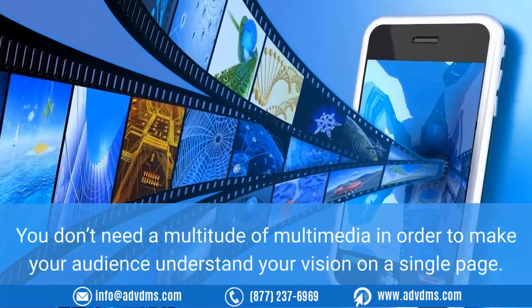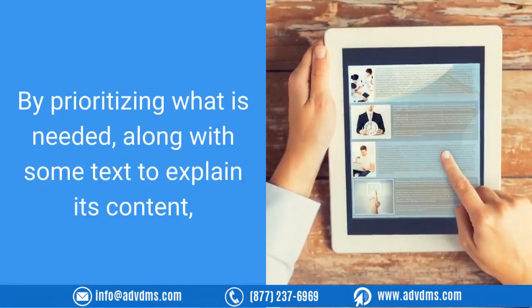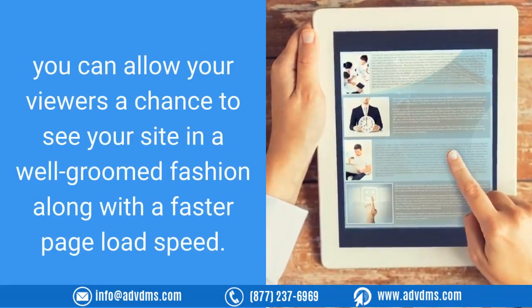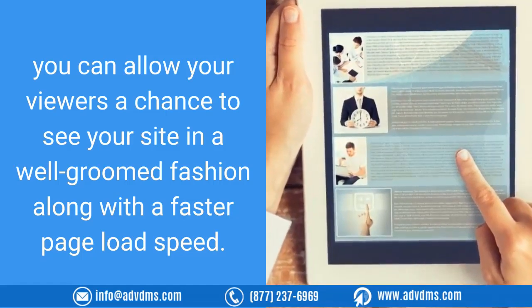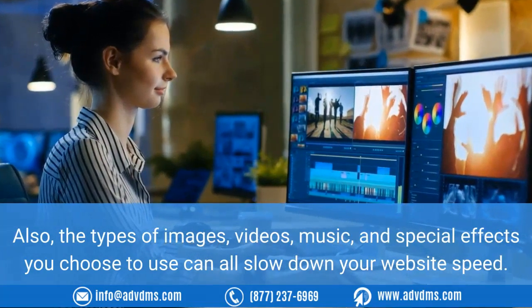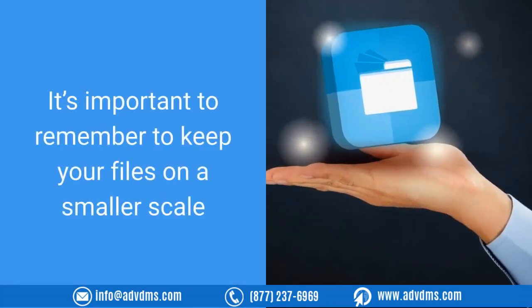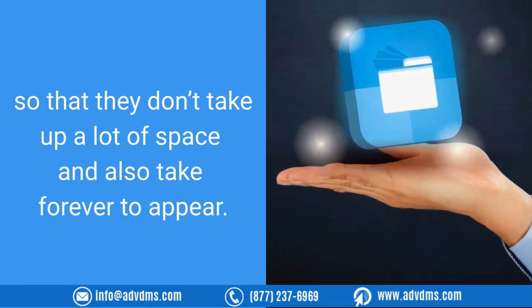You don't need a multitude of multimedia in order to make your audience understand your vision on a single page. By prioritizing what is needed along with some text to explain its content, you can allow your viewers a chance to see your site in a well-groomed fashion along with a faster page load speed. The types of images, videos, music, and special effects you choose to use can all slow down your website speed. It's important to keep your files on a smaller scale so that they don't take up a lot of space and take forever to appear.